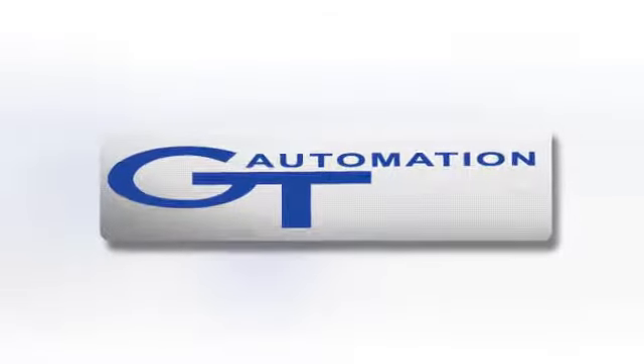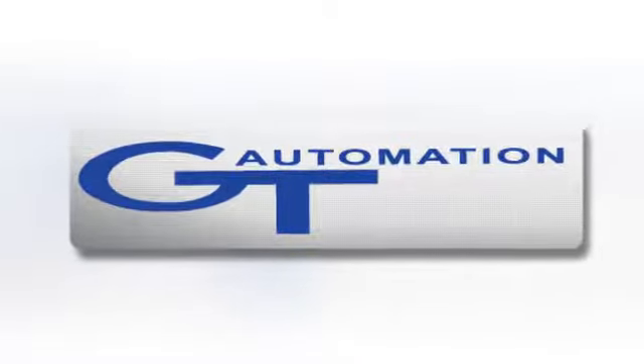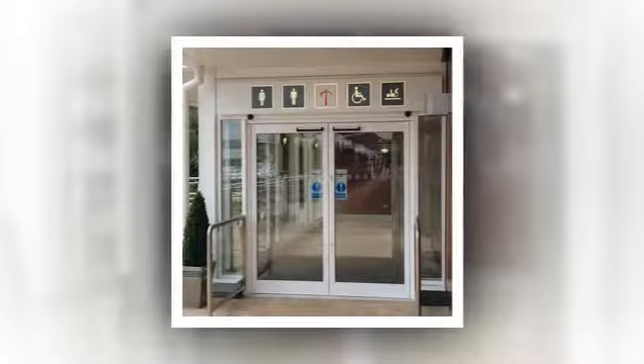At GT Automation, we manufacture and install aluminium doors, automated or manual, and shopfronts.